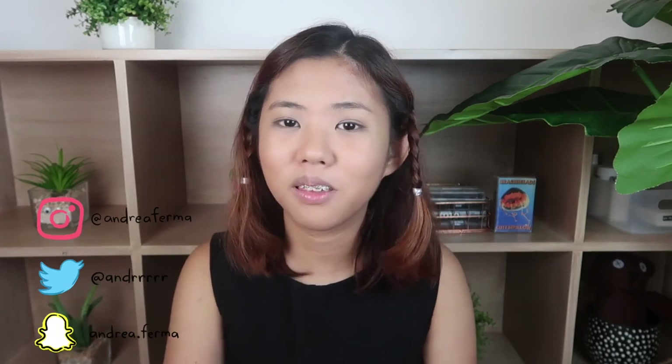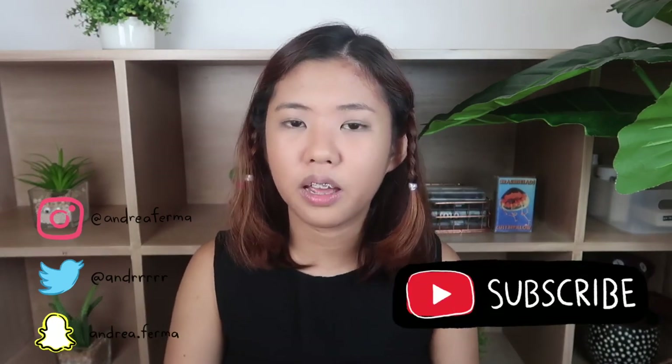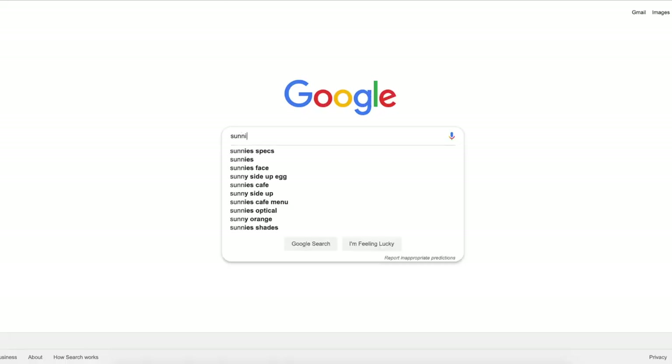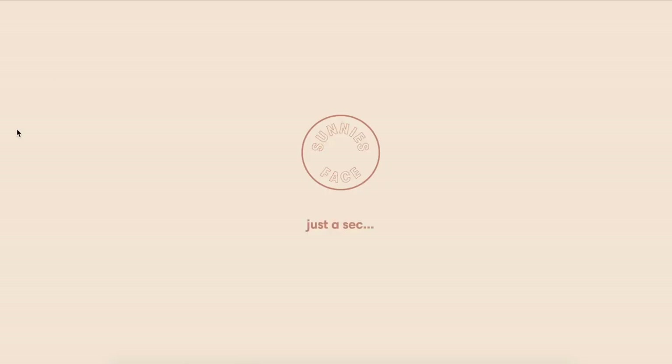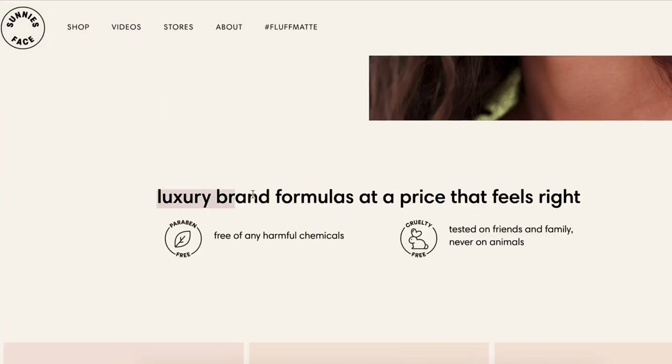Hey guys, what's up? It's me, Andrea. And today I will be doing something a bit different. I will be trying some makeup with you guys. I've always wanted to do a full face of a makeup brand to see which products are worth recommending or not. Here's the first video for that, and I decided to try a full face of Sunny Space Makeup. Based on what I read on their website, they seem to market themselves as a brand with luxury formulas but with drugstore or more accessible and affordable prices. Let's put that to the test and jump right into it.